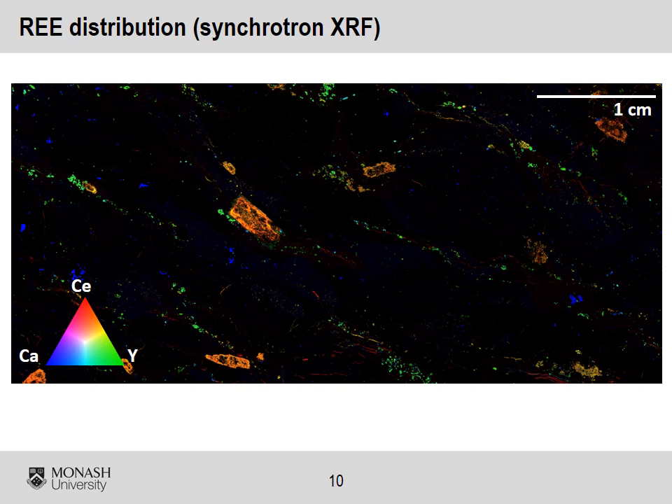This synchrotron X-ray fluorescence map shows the distribution of rare earth elements in a fresh-looking Yarilla granite sample. The orange crystals are rich in cerium and correspond to the silicate allanite, whereas the green spots are yttrium-rich and correspond to the phosphate xenotime. Those are the two main carriers of rare earth elements in this rock.